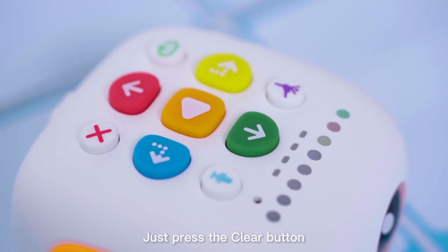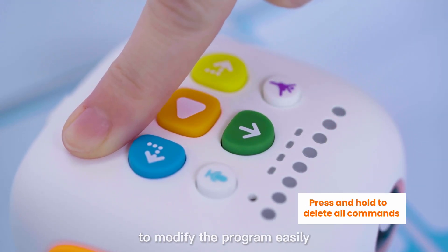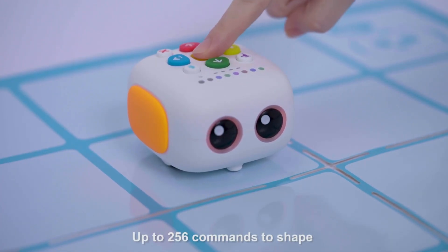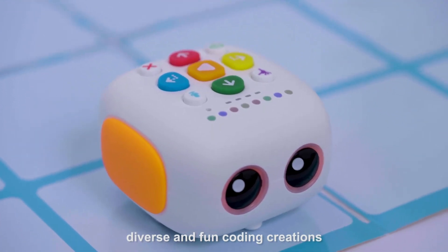Just press the Clear button to modify the program easily. Up to 256 commands to shape diverse and fun coding creations.